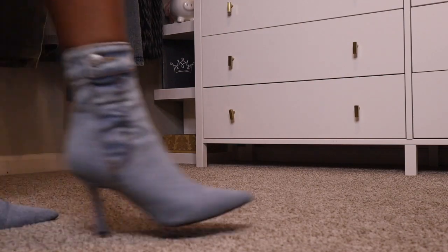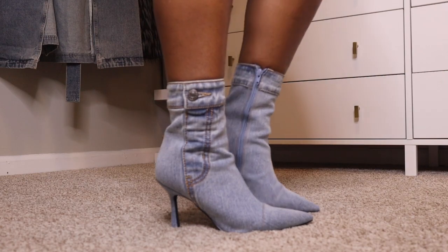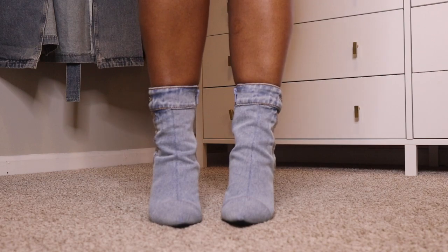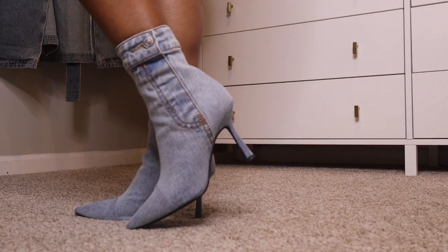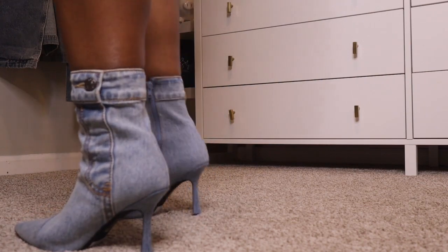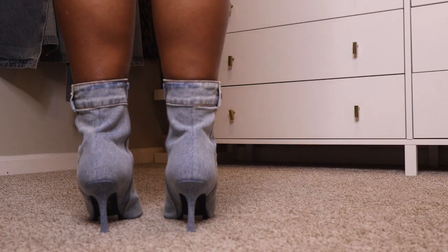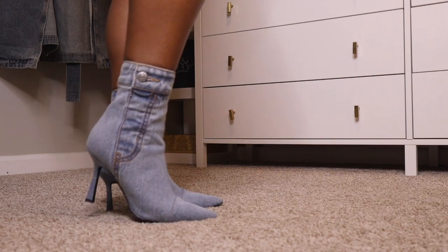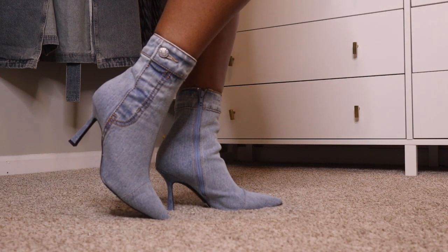These are the Jeffrey Campbell Fitly Heeled Booty in light blue. They actually look like a pair of jeans — they have up the side where the zipper fly would be and then the button around the waist, but it's actually on the boot. The entire booty is denim, even the heel. I absolutely love these. I got these in an eight and a half and I paid $178 for them, but I just had to have them.